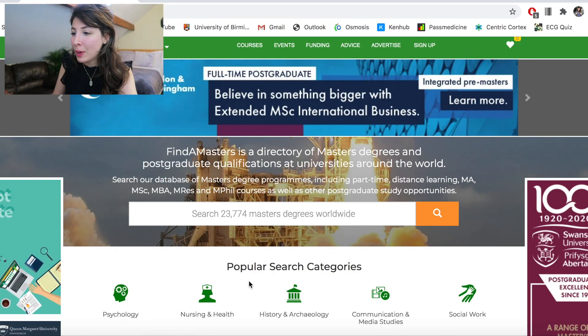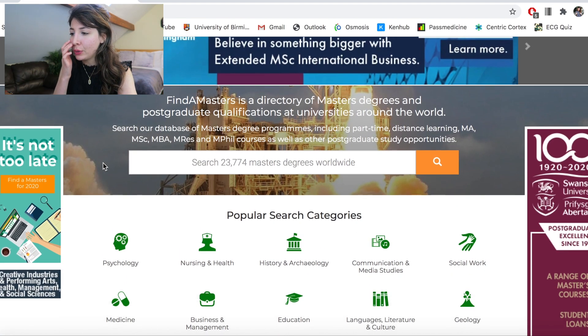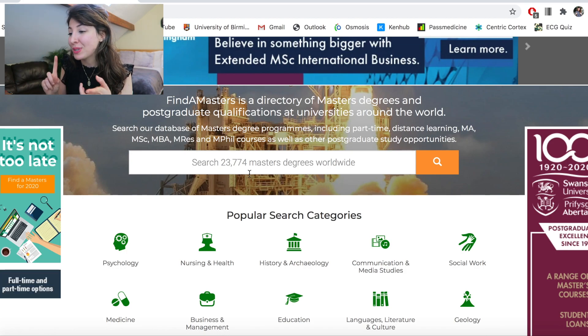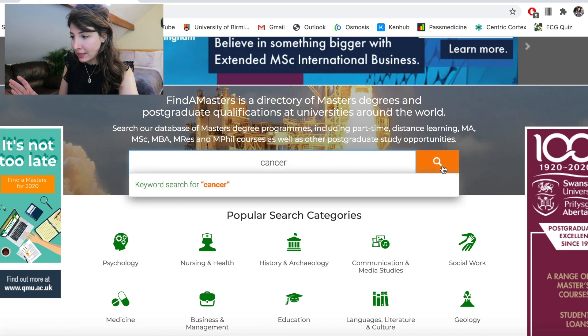Okay so this is the website that I came across myself a couple of years ago when I was trying to decide what master's I wanted to study. Because it includes master's from all over the world, you can literally choose your location, choose a type of master's and just have a little browse around. So for the purpose of this video I'm just going to type in 'cancer' and let's see what we get.